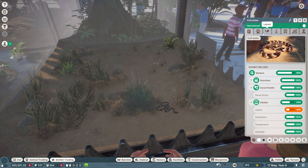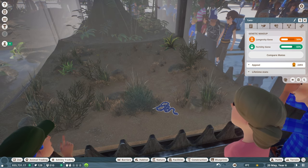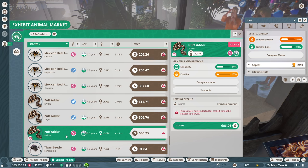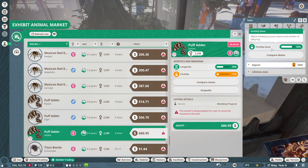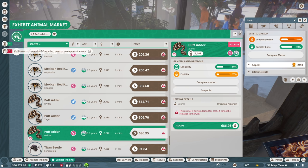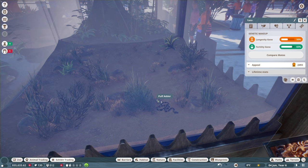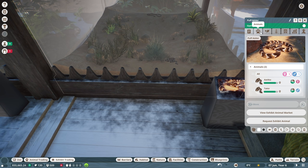This one's a male — Tahir the male puff adder, 50% longevity and 83% fertility, gold badge. Let's get a female puff adder. There's only one female puff adder — she has 17% fertility, which is trash. She's only 0.9 years old though, so maybe her fertility will get better over time. She's $700 — we've got basically $56,000. Let's get her. Look at that, she appeared in there instantly. Now we have two puff adders — Atika and Tahir.